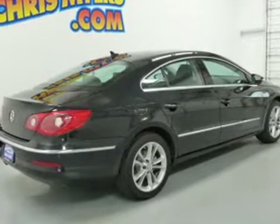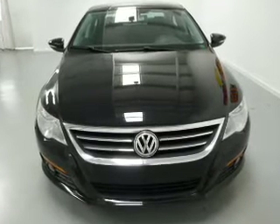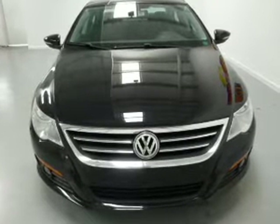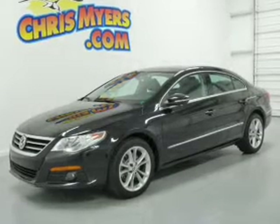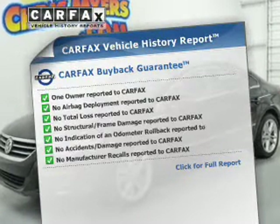Find your way easily with the included navigation system. Brake safely with the anti-lock braking system. Indulge in the comfort of heated seats, and memory settings make for a more comfortable ride. Carfax is offered to provide you with peace of mind.